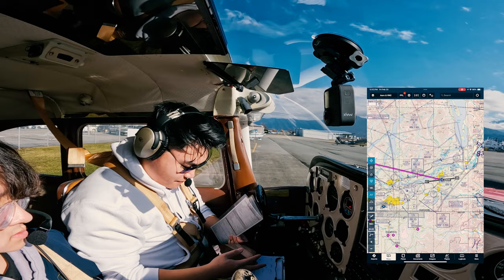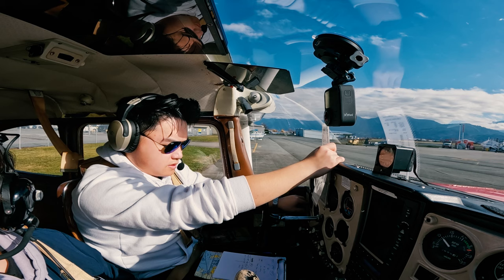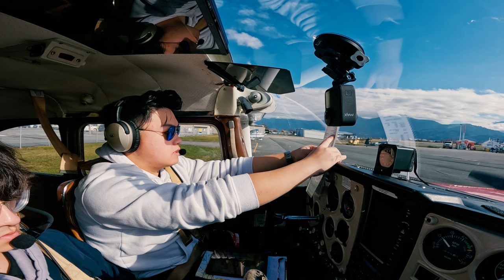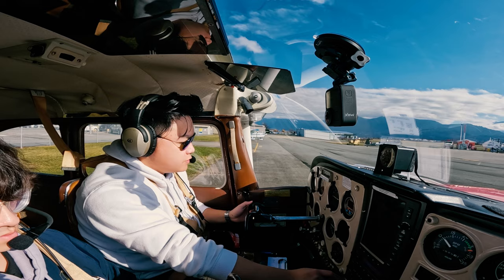Let's listen to the ATIS. Runway 25 in use. So we're going to use runway 25. Brake check and instrument check on taxi. I want to pop a taxi from terminal to runway 25.